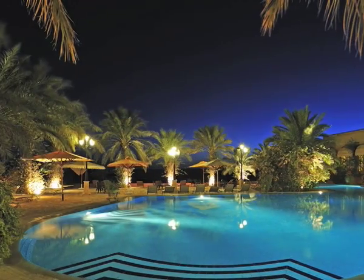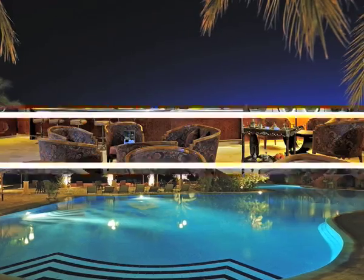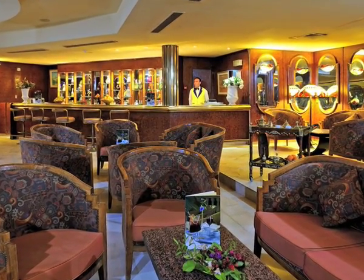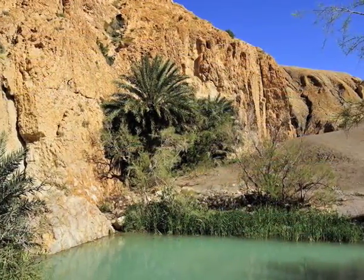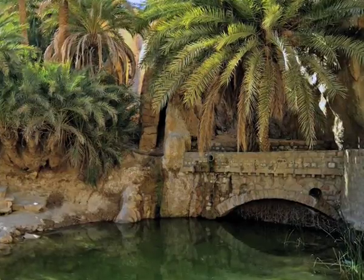The perfect complement to your peaceful stay at the Iberostar Palmyre is a hammam provided at the resort. Together with medical services, more adventurous guests can engage in camelback riding, desert excursions or meals, quad biking, mountain biking or tours of palm groves.